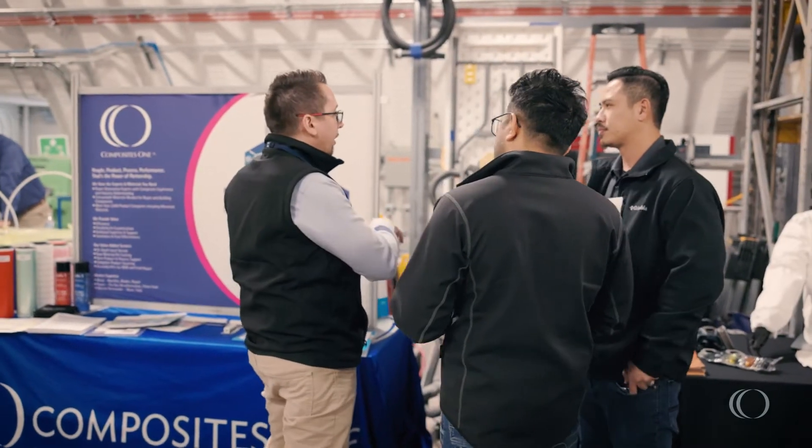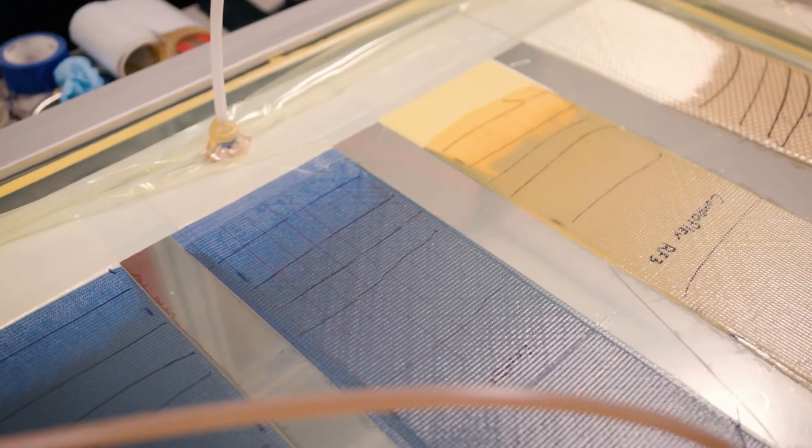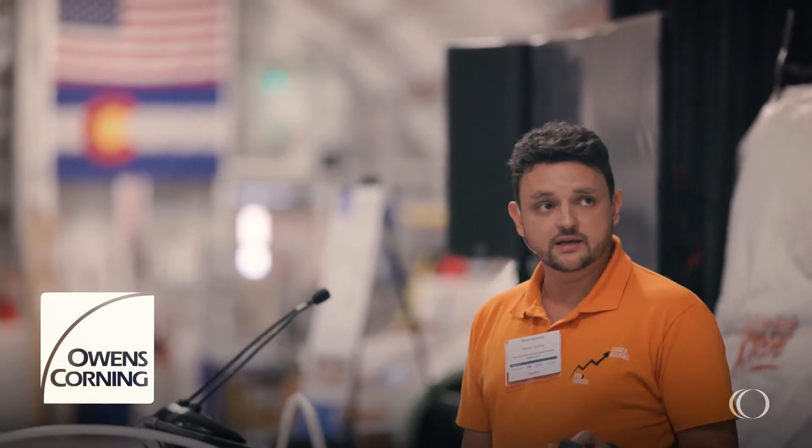What brought me to this workshop was the world-class professionals all in one space where we can see the new products being used in the industry. What I find most valuable about this workshop is the collective brainpower with all the professionals from around the world with the leading companies of the whole industry.